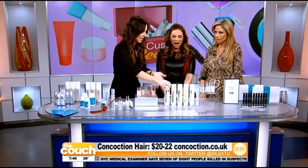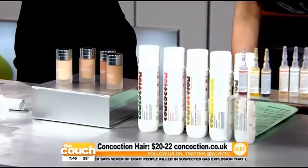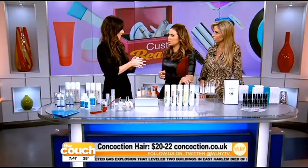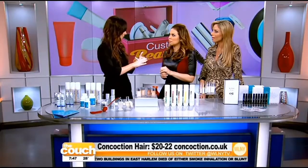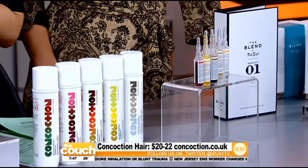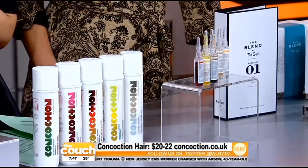You can also do conditioners the same way. It's $20 for the shampoo and $22 for the conditioner. As for concerns about chemicals, it's sulfate-free, paraben-free, and it uses an ionic base so you don't get frizz either — a wonderful formulation beyond just being customized.